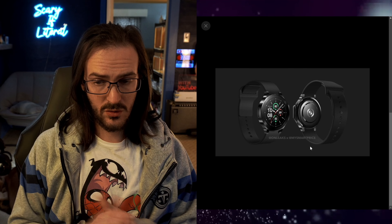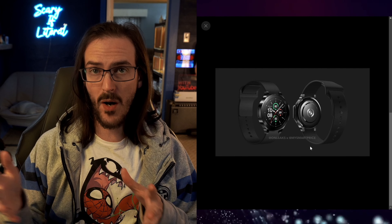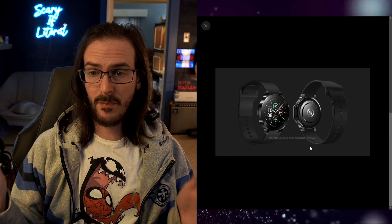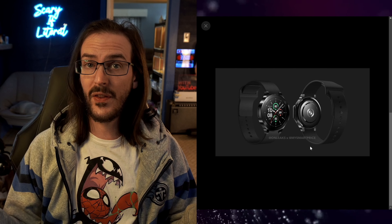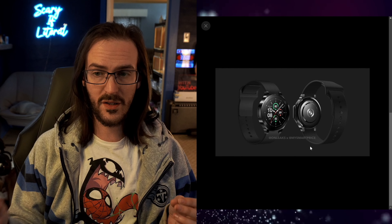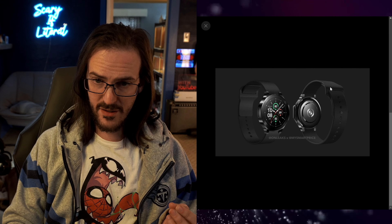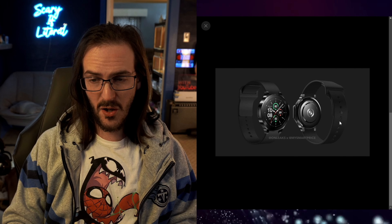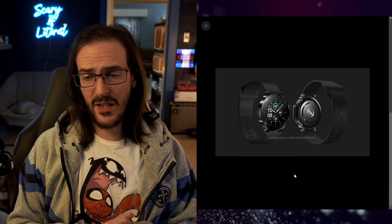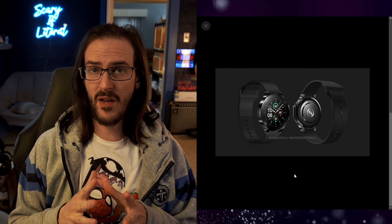Just like the original OnePlus Watch, this thing is likely to carry on with the real-time operating system, not using Wear OS. So you can expect something like week-long battery life, which is a great thing — great battery life on a smartwatch is one of my top most-wanted features. You can also see a different looking watch band here. I tend to hate silicone watch bands and go with literally anything else. Going back to the operating system, with this new set of internals it should be extremely responsive as well.